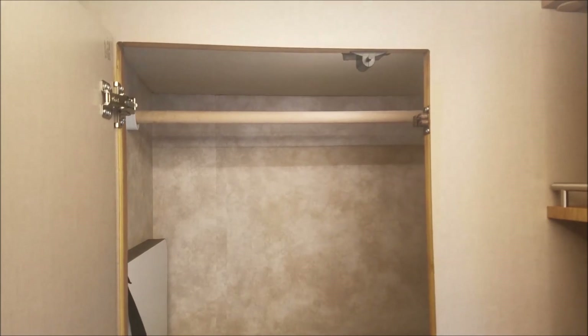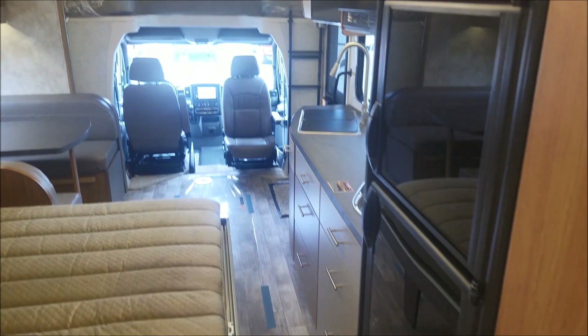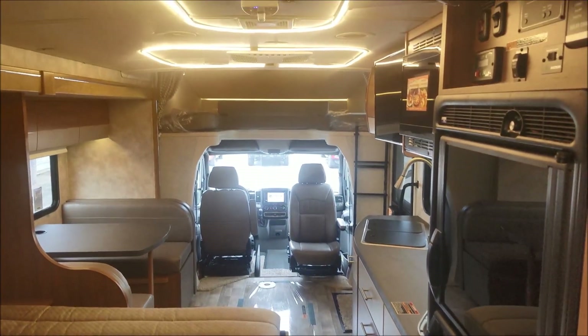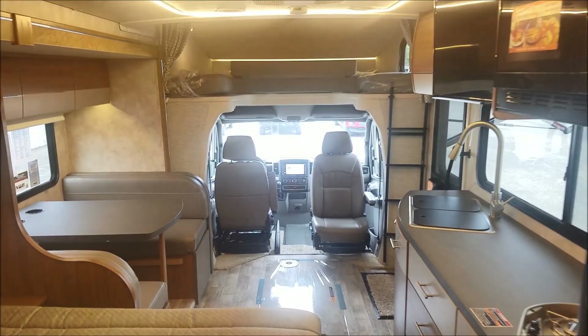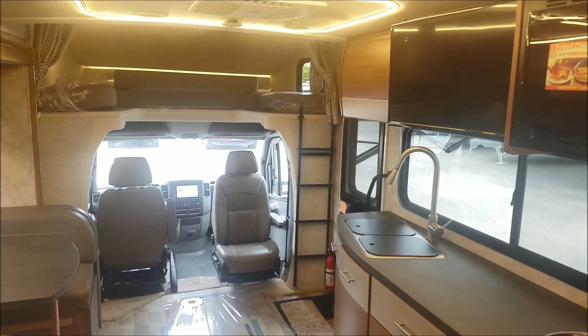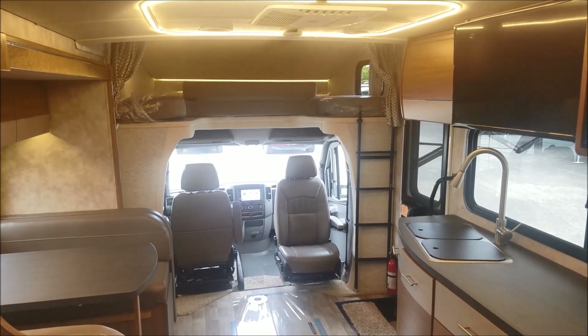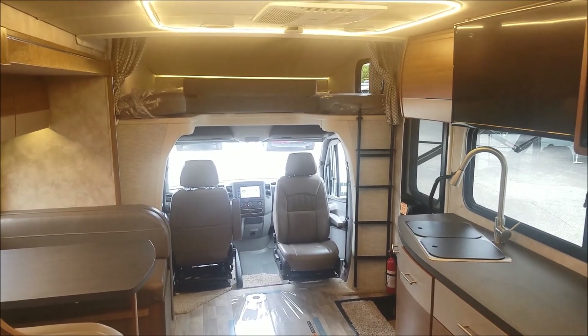It's fully equipped, it's loaded, it's worth every penny. You've got to come drive it, come take a look. There are your cab seat lounge cushions which go on your chairs up front — absolutely beautiful, you can't go wrong with this. I think it's going to be a very popular floor plan, so come check it out here at Ray Wakely's RV Center. Thanks for watching.